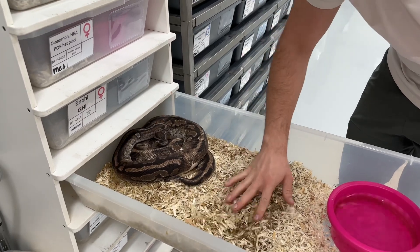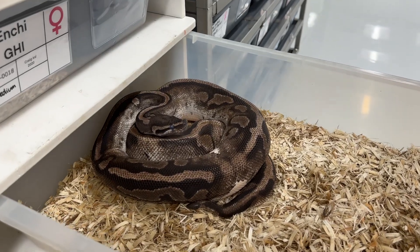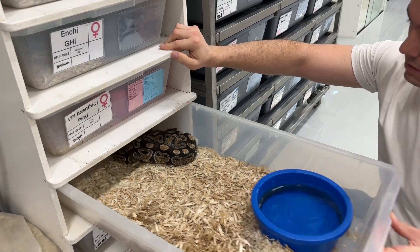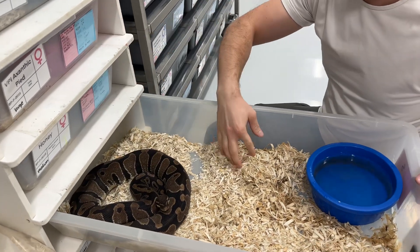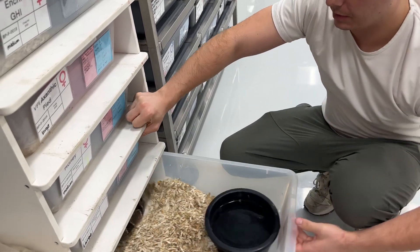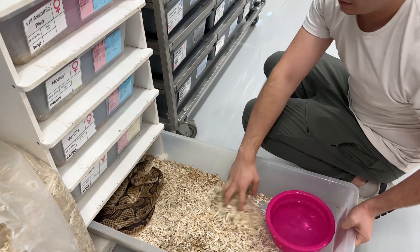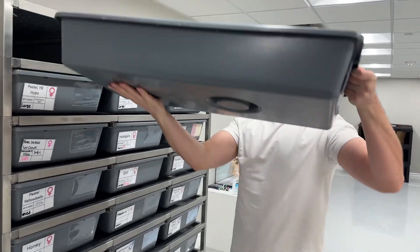VPI xanthic pied — she's actually going into a pre-lay shed right now. This one will be interesting; she was paired to our pastel sunset, so the goal is to make triple het VPI xanthic pied sunsets. Could be a really cool project, could be a really crappy project — that's the fun part. Female honey, also gravid. Honey is a gene in the bell complex, so it makes blue-eyed lucies with mojave and all that stuff. This is a female vanilla — it reacts with the fire complex. Another honey, very gravid. And on the bottom here is a female clown.